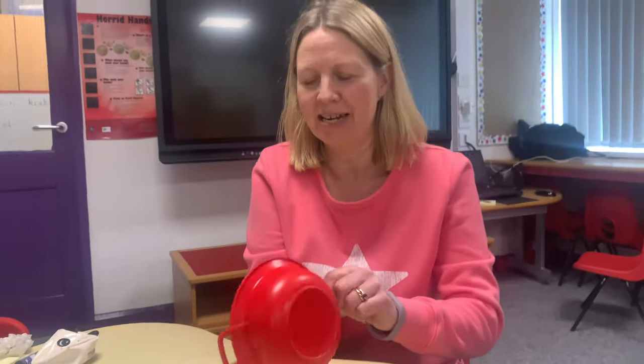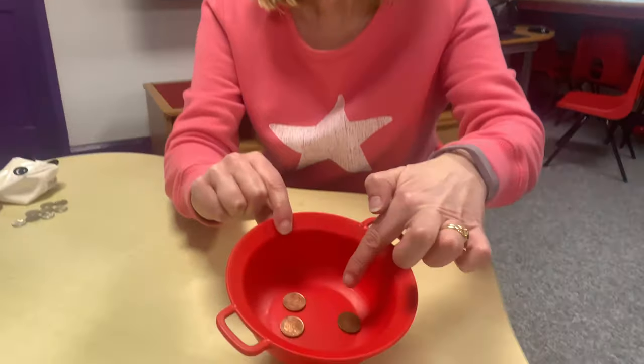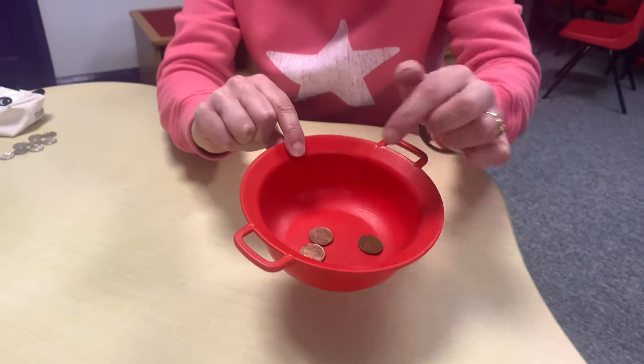Let's try again. I'll empty it out. Close your eyes, are you ready? That was a short one. Did you guess how many? One, two, three pennies.